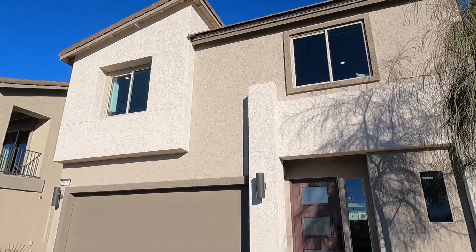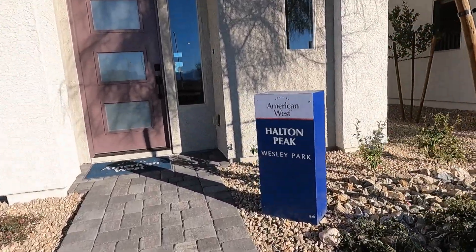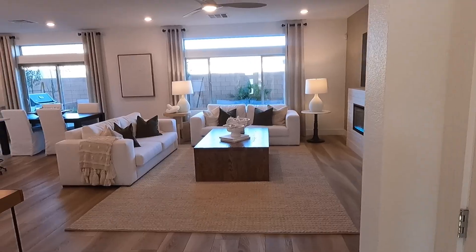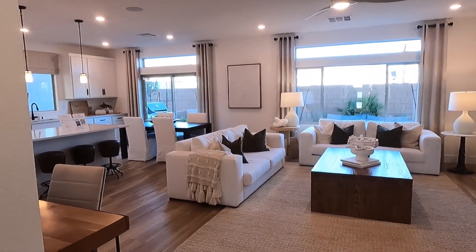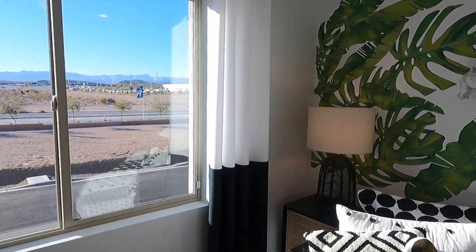Here's a little preview of the next house in the next video. Monday, Wednesday, and Friday is the new schedule for new videos. Don't forget to subscribe, give this video a like, and I'll see you guys at the next one.